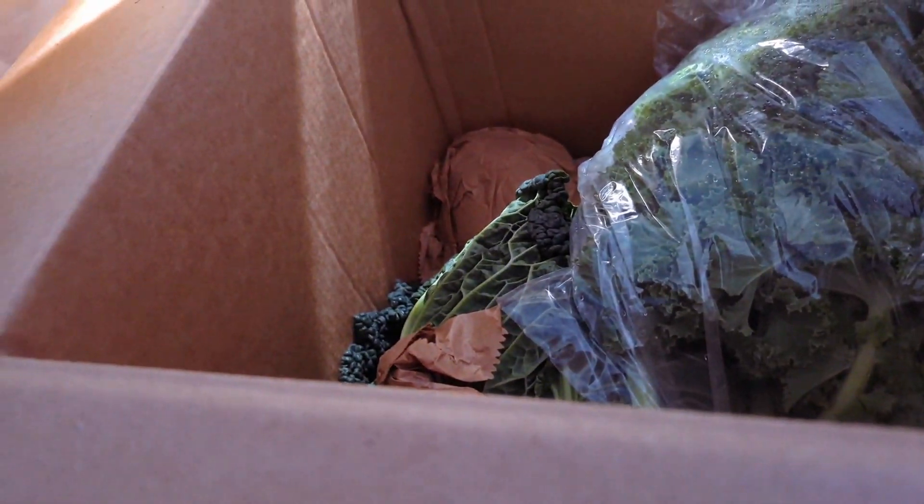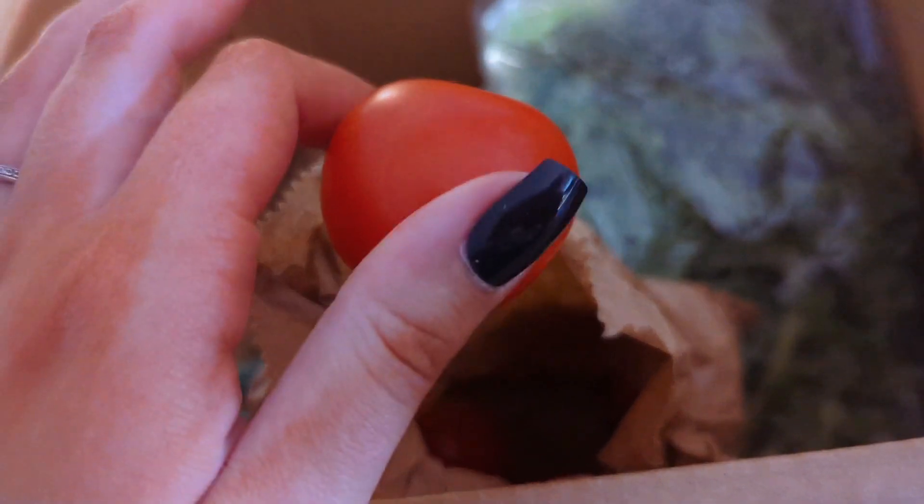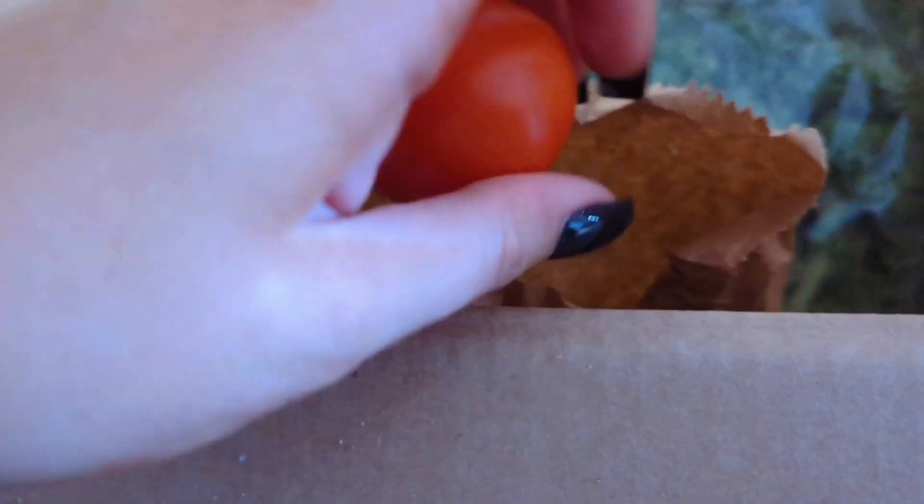Then we've got some freshly picked tomatoes. In here we've got some lovely freshly picked tomatoes — they actually look really juicy. So we've got one, two, three, four, five — six tomatoes, which look divine.